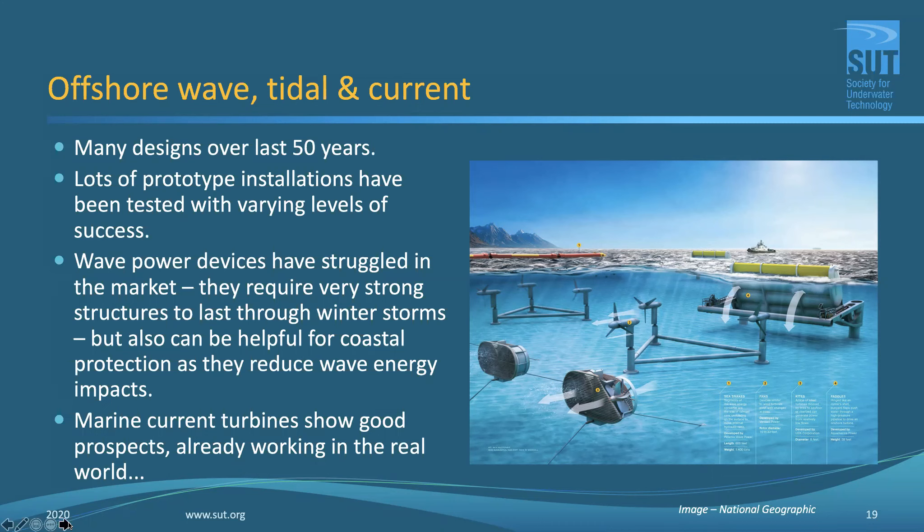A quick look at the offshore wave, tidal, and current side of things. There have been many designs over the last 50 years — some will remember the Salter duck and similar devices going back to the late 70s and early 80s. Many prototype installations have been built with varying levels of success. Wave power devices have struggled the most in the market: the very nature of what you're trying to do requires strong, robust engineering to survive winter storms, and large well-engineered structures don't come cheap. Sometimes they lose efficiency because they've been over-engineered to survive the worst conditions.